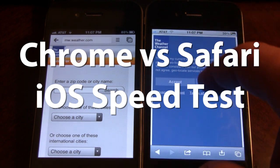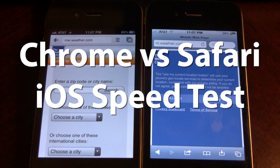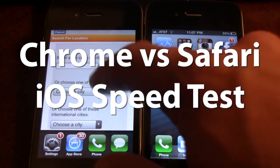So overall both browsers are good on the iPhone, but Google Chrome may have a little bit faster speeds on your iPhone. If you guys do like the speed test, don't forget to give a like, leave any comments below, and don't forget to subscribe to stay updated. Thanks guys.